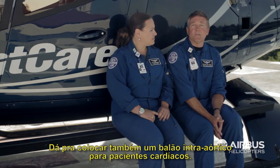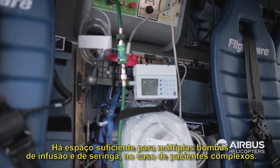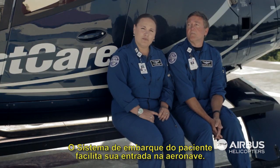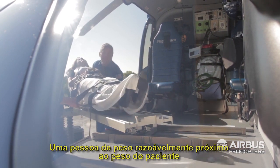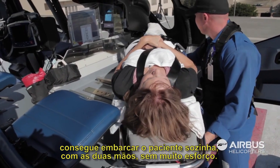If the need calls for it, there's room for a balloon pump for our cardiac transports and enough room for multiple pumps for very complex patients. The loading system is excellent — once you get the weight of the patient on the deck, one person with a reasonably sized patient can get them loaded easily with just two hands, without really a whole lot of work.